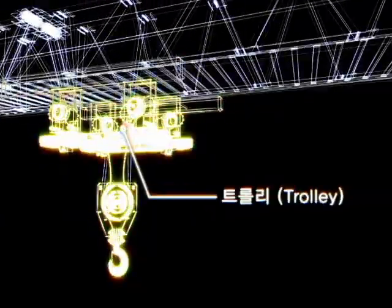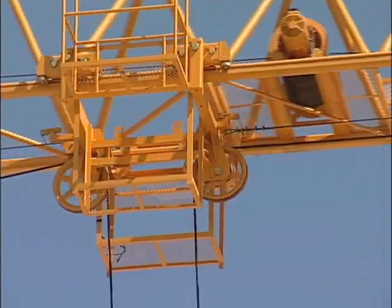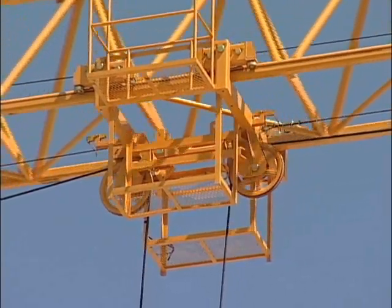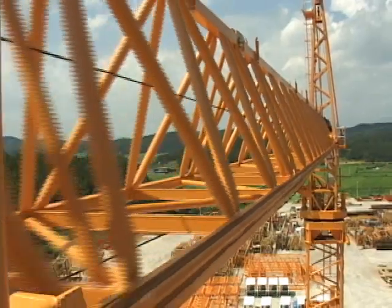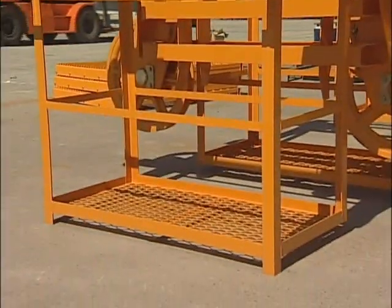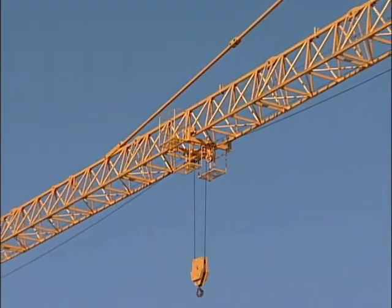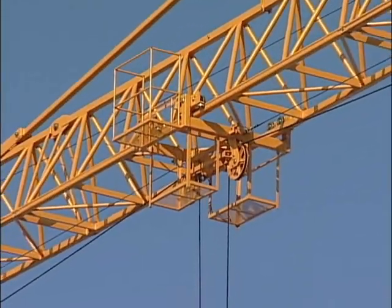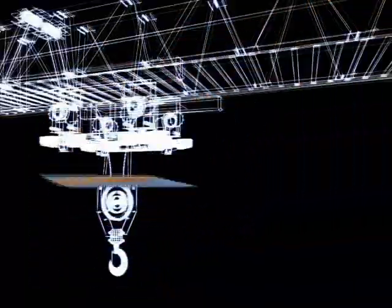Trolley. In the trolley, a double roller system was applied to disperse the load. The roller, coated with polyurethane, has realized a low noise condition and allows quiet work to be carried out. Additionally, a foot hold for after-sales operation was installed and the safety of the operator became secure, considering the danger of working on a trolley.